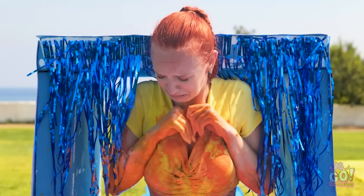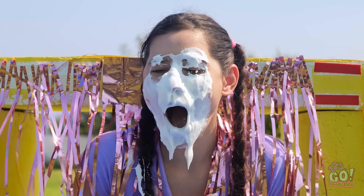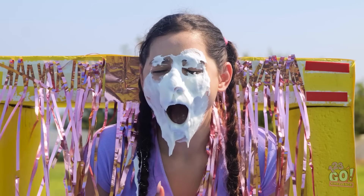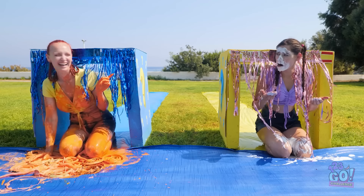I can't believe you got so scared! You got a pie in the face! Who's laughing now? It's me! I'm laughing at you now! The snakes were pretty good! Let's try something more like that!